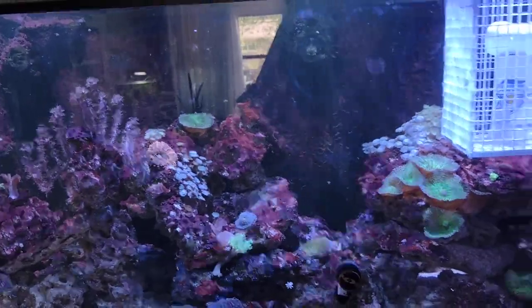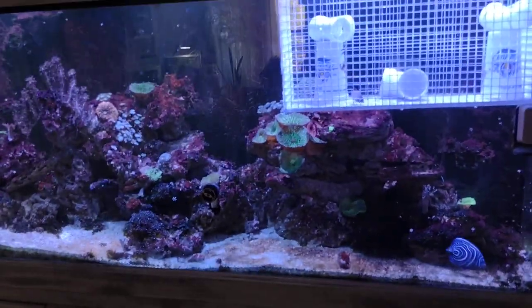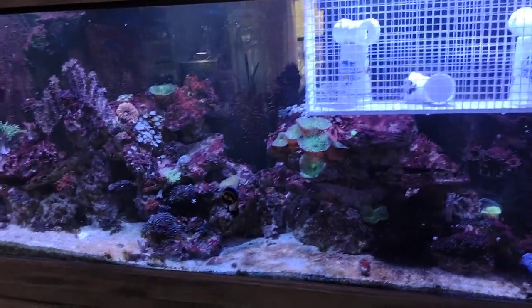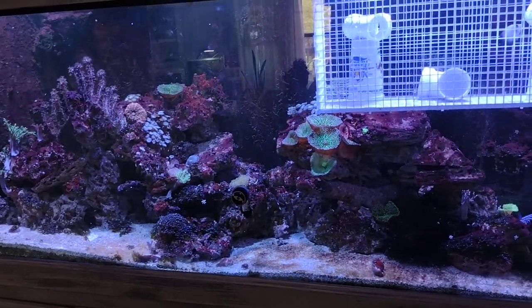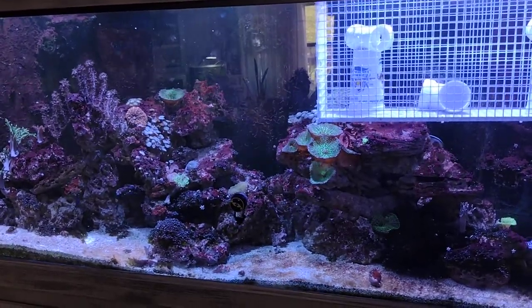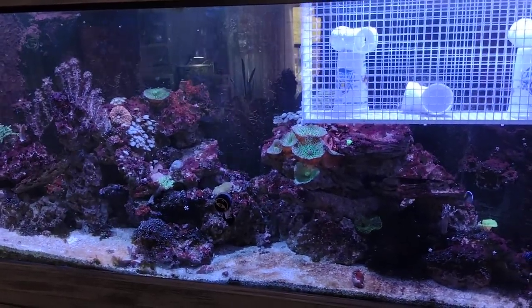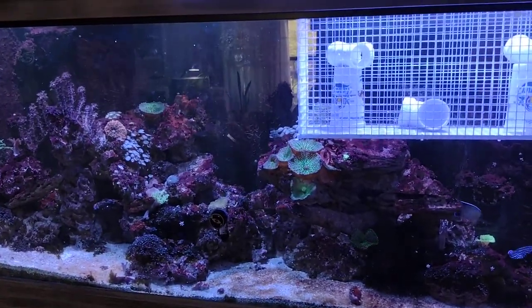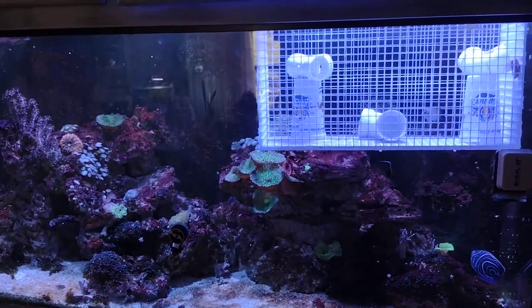I've been in the hobby for 25 years, and the old school method was live rock — I never had issues with cyanobacteria. I did the dry rock method and I've had nothing but headaches since. A little piece of advice there. Anyway, this is a five-minute video — trying to get away from the 10-minute-long sessions. Have a good weekend.